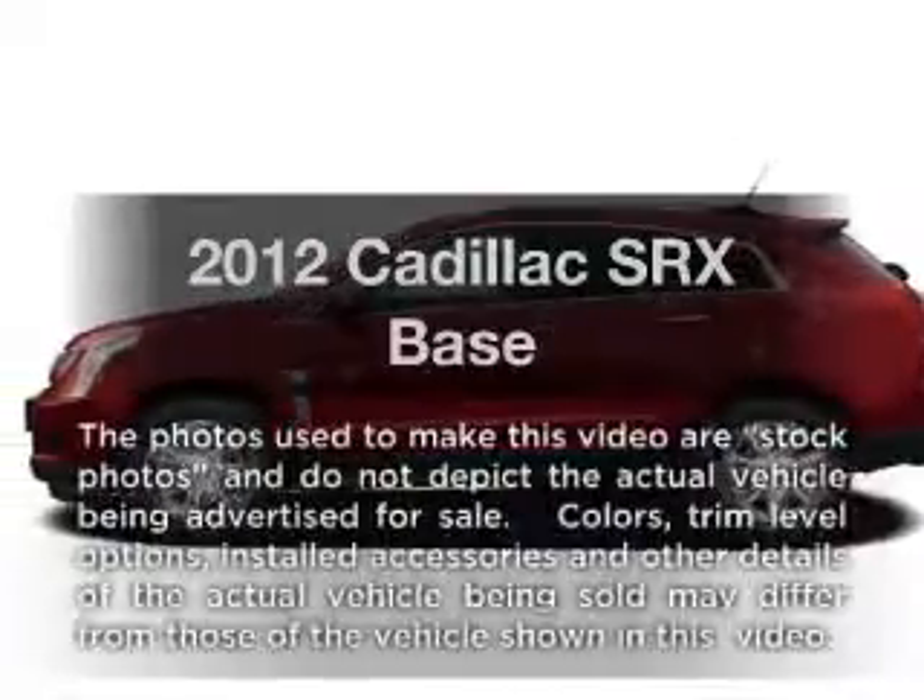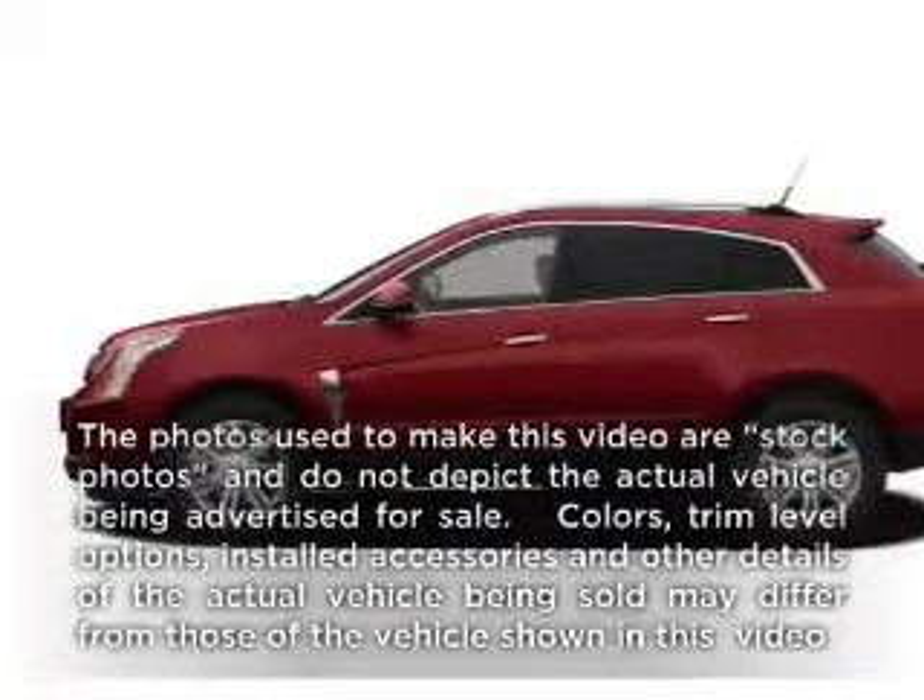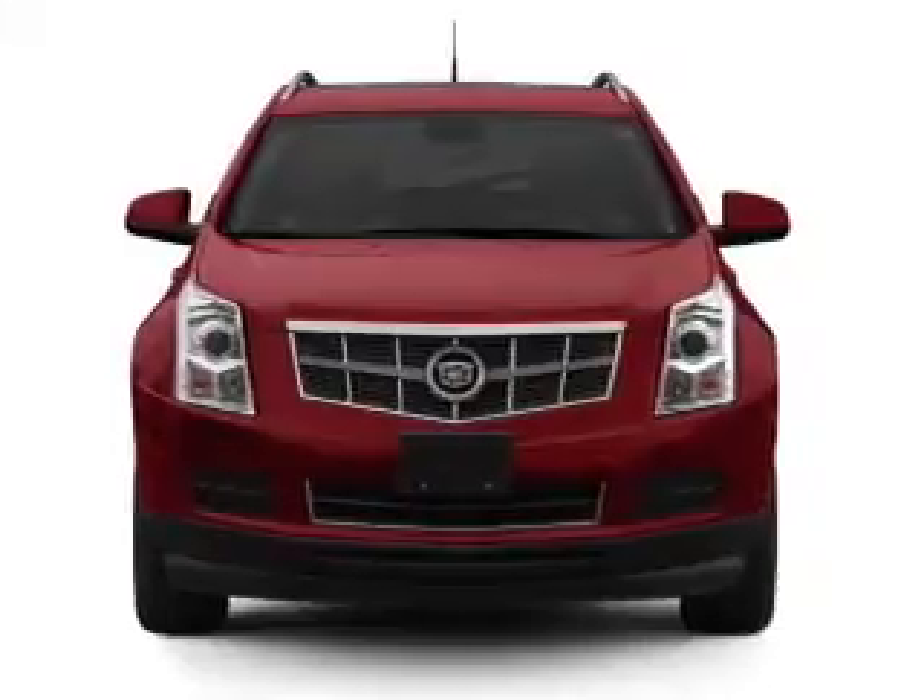Get noticed in this 2012 Cadillac SRX. If you're looking for an automobile with great attributes, look no further.